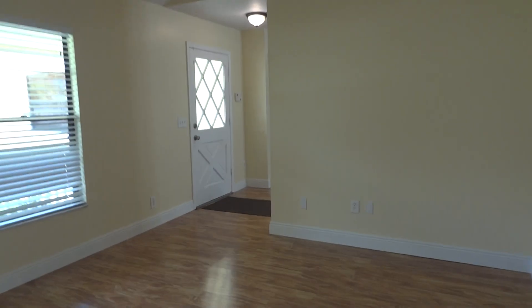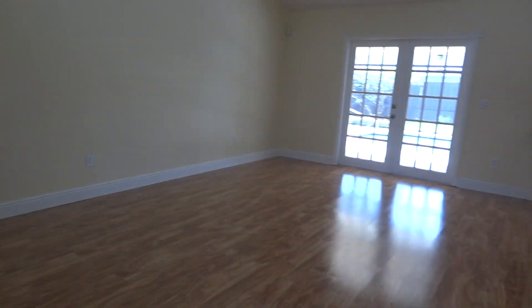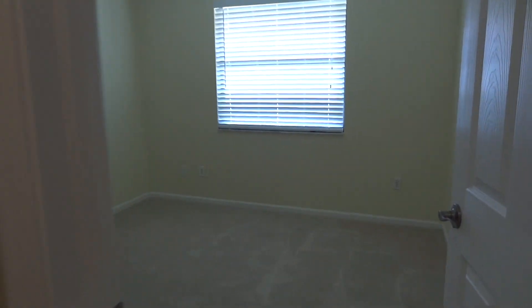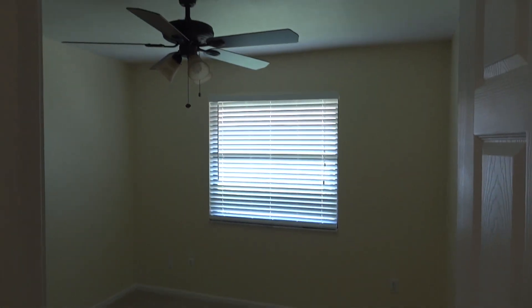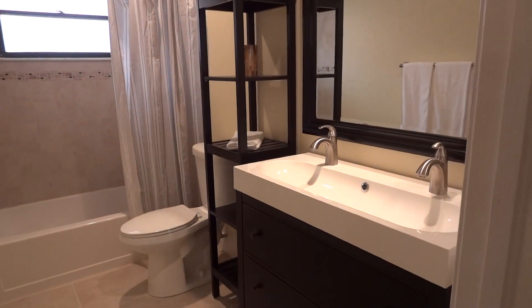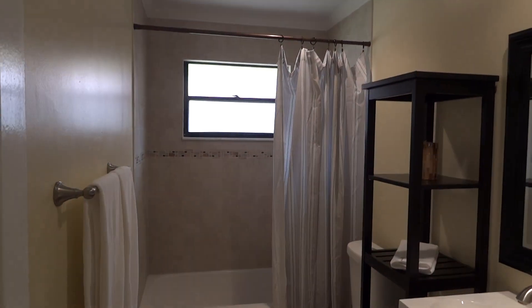On the other side of the home are the guest bedrooms. Down this hallway you have your guest bedrooms, a two-car garage, and a nice separate utility and laundry room. There's nice closet space in all the bedrooms, ceiling fans in all the bedrooms, and then a wonderful guest bathroom that has been completely redone — excellent job.